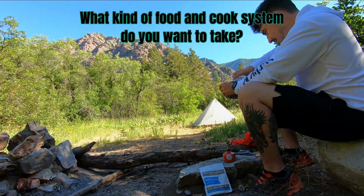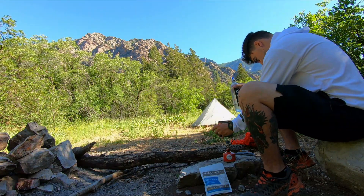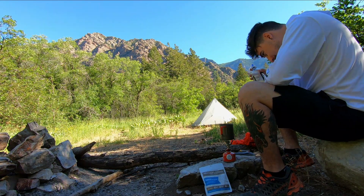Getting back to core items — consider what type of food you want to take. Do you want a full cook system like a stove with fuel and freeze-dried backpacking food, or would you prefer grab-and-go type food for a shorter trip? This comes down to personal preference, and I do have a video on backpacking food. Just remember, if you're hiking somewhere with limited water availability, freeze-dried backpacking food may not be ideal because it uses up a lot of your water.